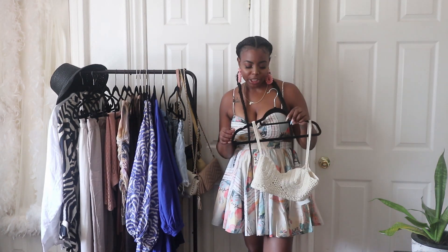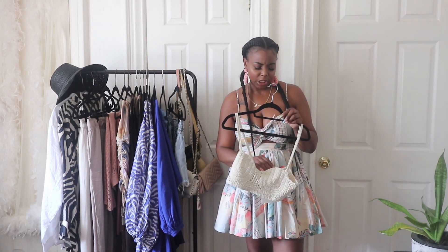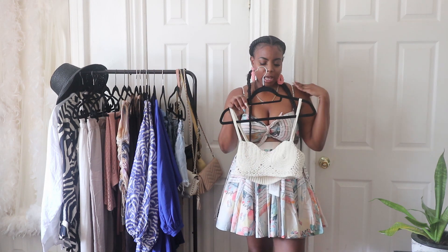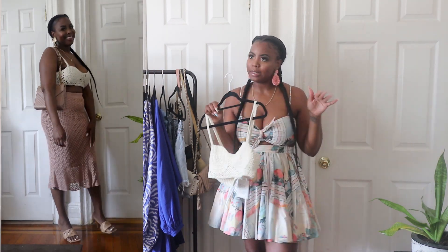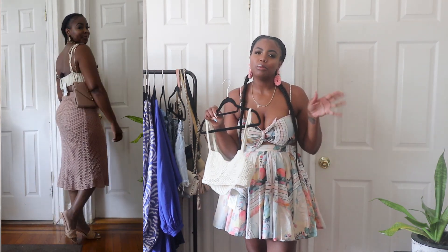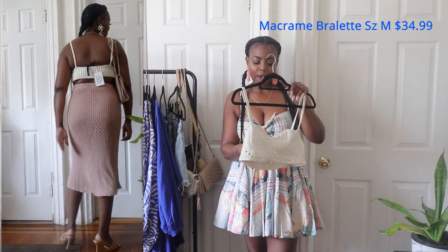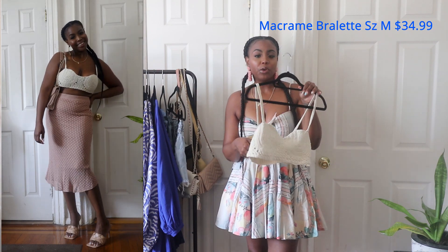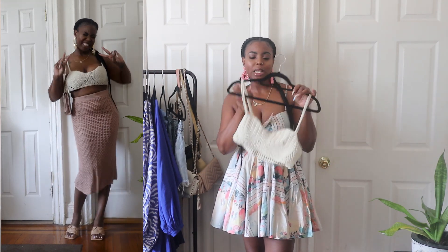H&M had a collaboration with Color Story Innovation. I picked up a few pieces in store. They already have pieces in store on sale; a lot of things online are sold out. I'll still link them just in case they bring a few sizes back in stock. The first item I got was this macrame bralette. It was originally $34.99 and I got it for $18, in a size medium.